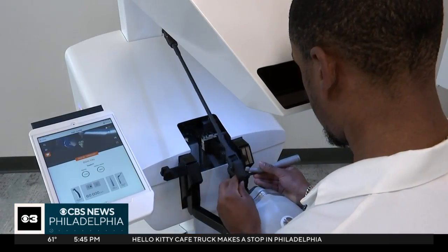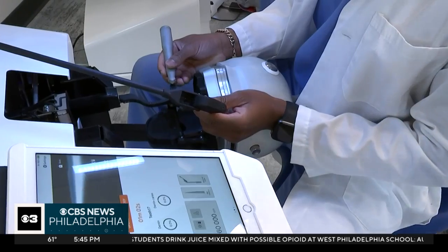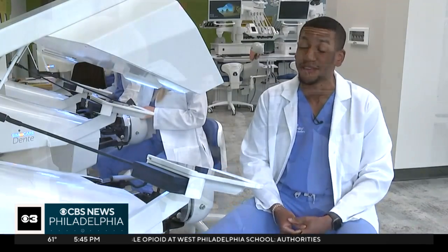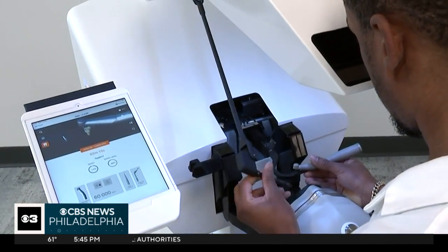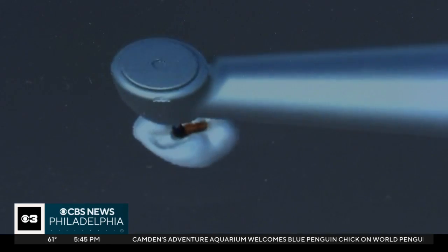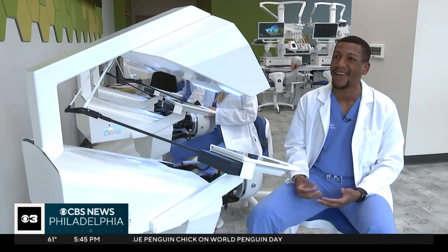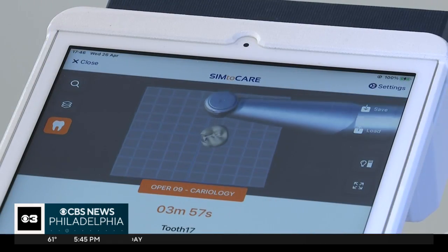These are three-dimensional teeth being worked on in Temple's new digital lab — simulators giving students hands-on experience and training. Dental student Niall Hodges, who works with both real and virtual patients, says the new technology is a big advantage. He's especially impressed with how lifelike the simulators are: "This actually feels like you're drilling a tooth, so it's amazing. You have some type of tactile sense of what's going on, and just learning from the different angles — it's awesome."